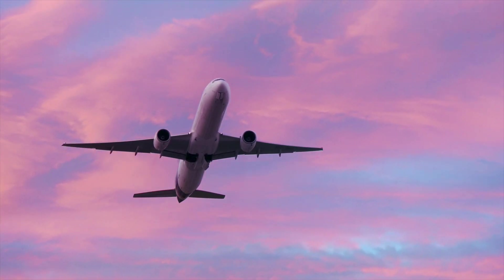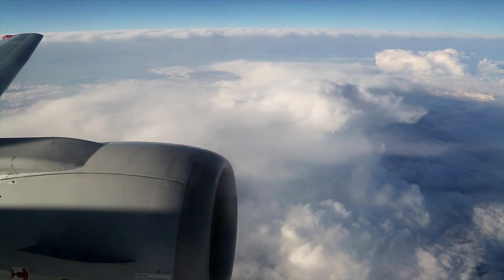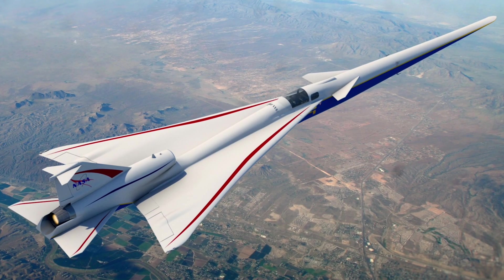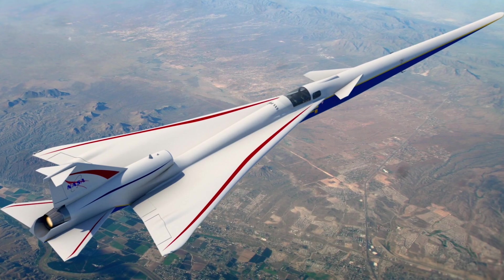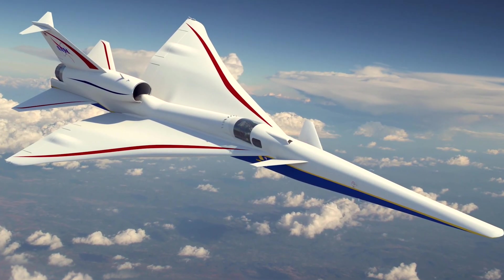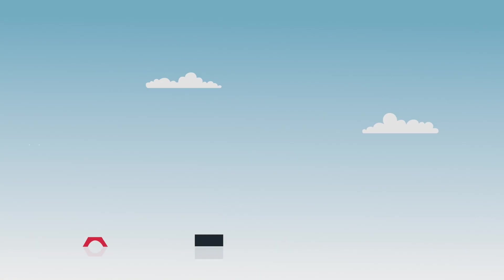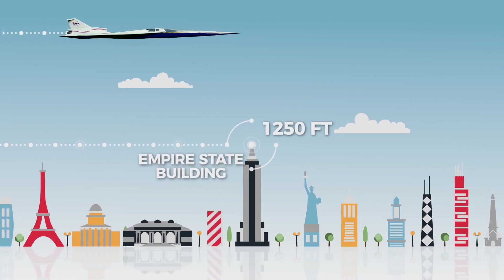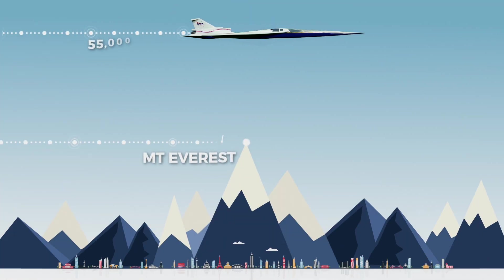Generally, commercial aircraft fly at altitudes of 36,000 to 41,000 feet. The X-59 will travel at approximately 55,000 feet above sea level. At this altitude, the X-59 will be flying at a height roughly 44 times higher than the Empire State Building and nearly twice the height of Mount Everest.